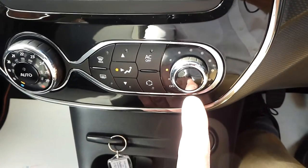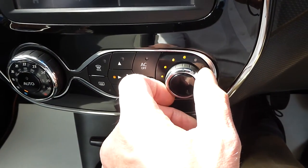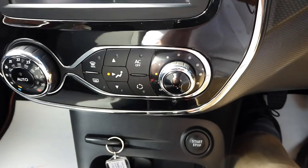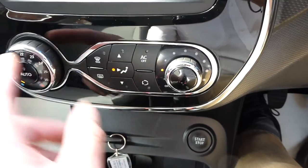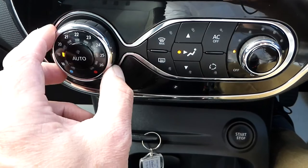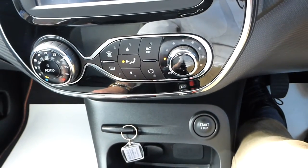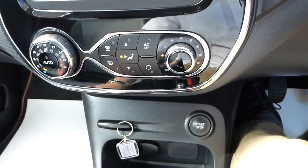Just below that you've got the digital climate control air conditioning, fan speed control, air conditioning on and off — it's off when lit, on when not. You can control the direction of airflow and temperature on this side. The air conditioning is lovely and cool; it's about 20 degrees outside and noticeably cooler inside the car.